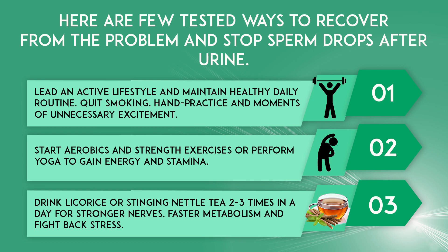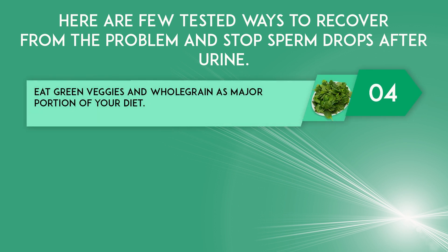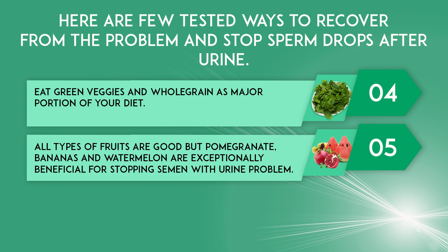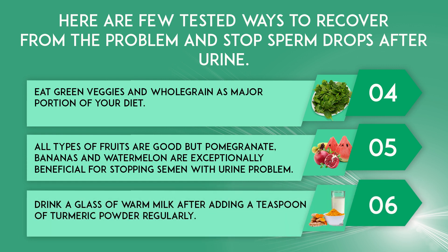Drink licorice or stinging nettle tea two to three times a day for stronger nerves, faster metabolism, and to fight back stress. Eat green veggies and whole grains as a major portion of your diet. All types of fruits are good, but pomegranate, bananas, and watermelon are exceptionally beneficial for stopping semen with urine problem. Drink a glass of warm milk after adding a teaspoon of turmeric powder regularly.